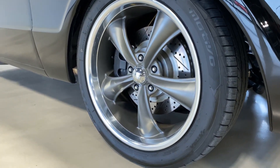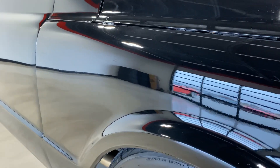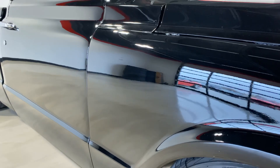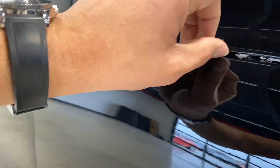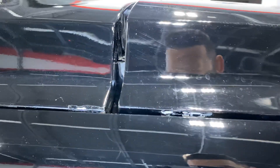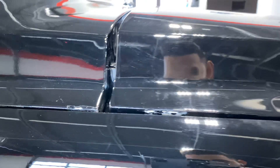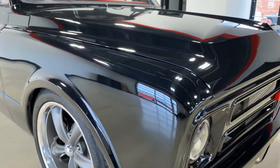This front wheel doesn't have any wheel rash either. There's a spot that'll be touched up there on the hood, on the inside of the hood, and also a little bit of touch-up needed right there as well.